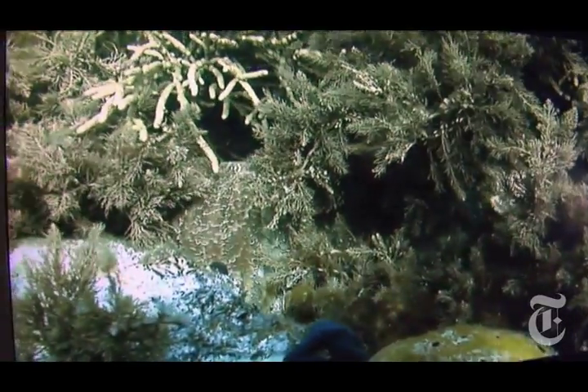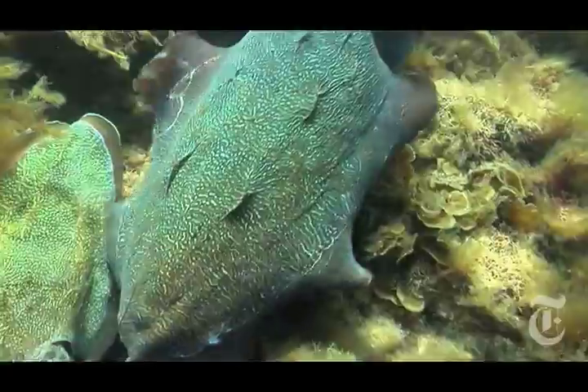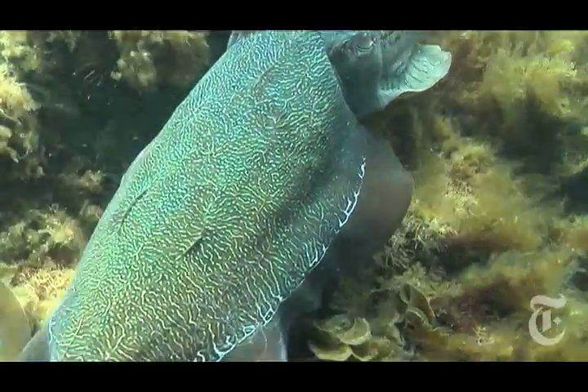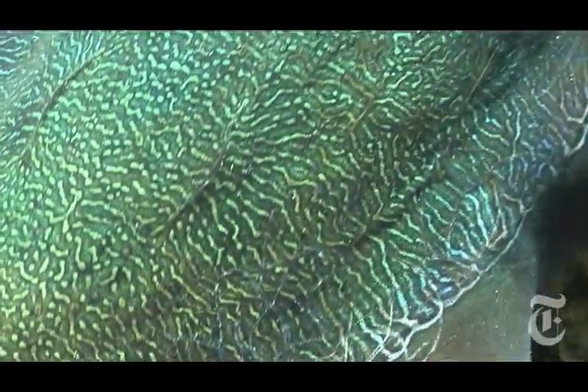Digital photography and digital video have revolutionized our study of animal behavior, in this case underwater. We can take a high-definition video camera that we're using now, and each of the 30 frames per second is a 2-megapixel still image. That's gold to me because we do image analysis on each image, and there are enough pixels to give us the resolution we need.